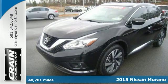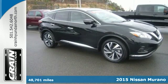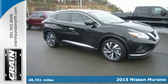It's a 2015 Nissan Murano. Discover smart features in this striking SUV.